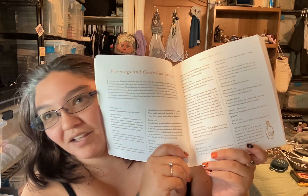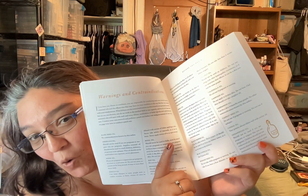It also has warnings and contraindications — counter-reactions — with all the different oils. For example, calendula oil: don't use it if you're pregnant.